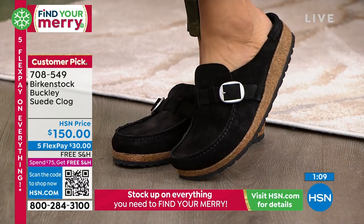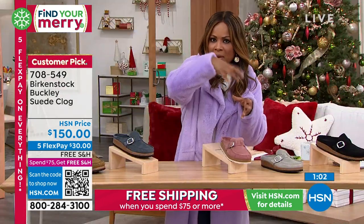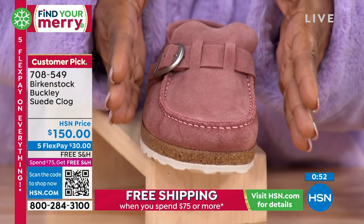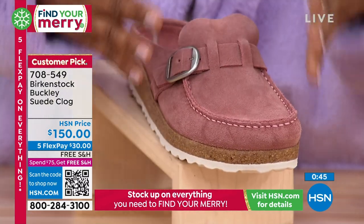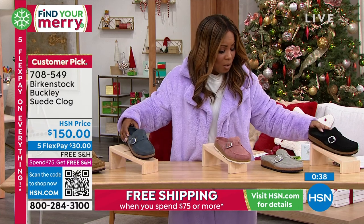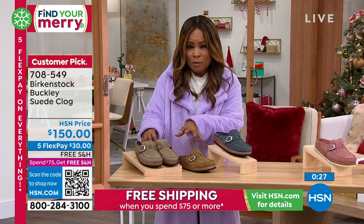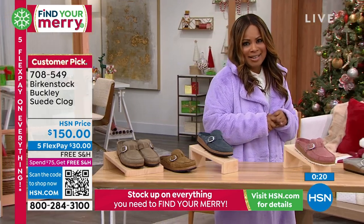With the Buckley style, I really like the shape of the front of the shoe — it looks like a traditional loafer style, and until you look at it from the side you'd never know it was a Birkenstock. The navy is most popular followed by the black. We also have a soft, pretty light shade of gray, that beautiful pink clay, the tea color, and the gray taupe. Item number 7-0-8-5-4-9.